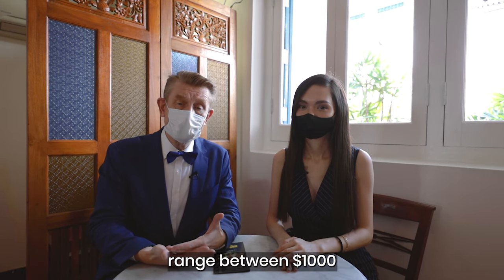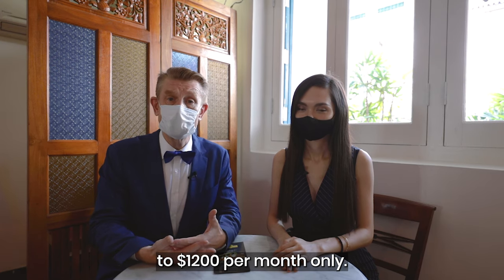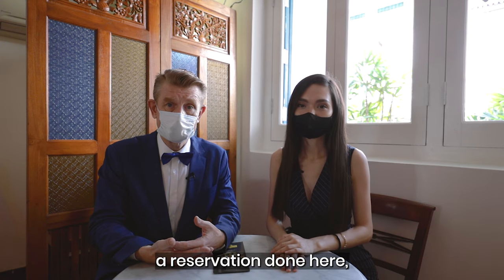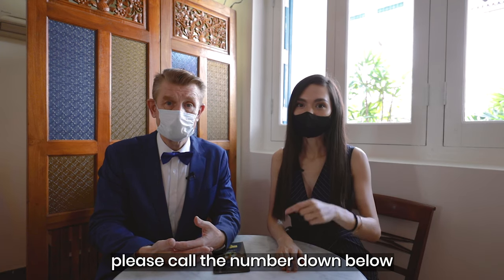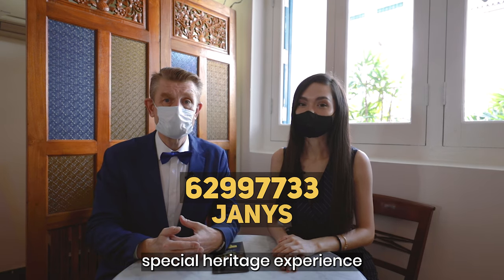So if you are in between houses, want to take an extended staycation, are rebuilding your house, or renovating your property — whatever it is — the room rates here range between $1,000 to $1,200 per month only. If you'd like to find out more or make a reservation, please call the number down below and quote Janice for that special heritage experience.